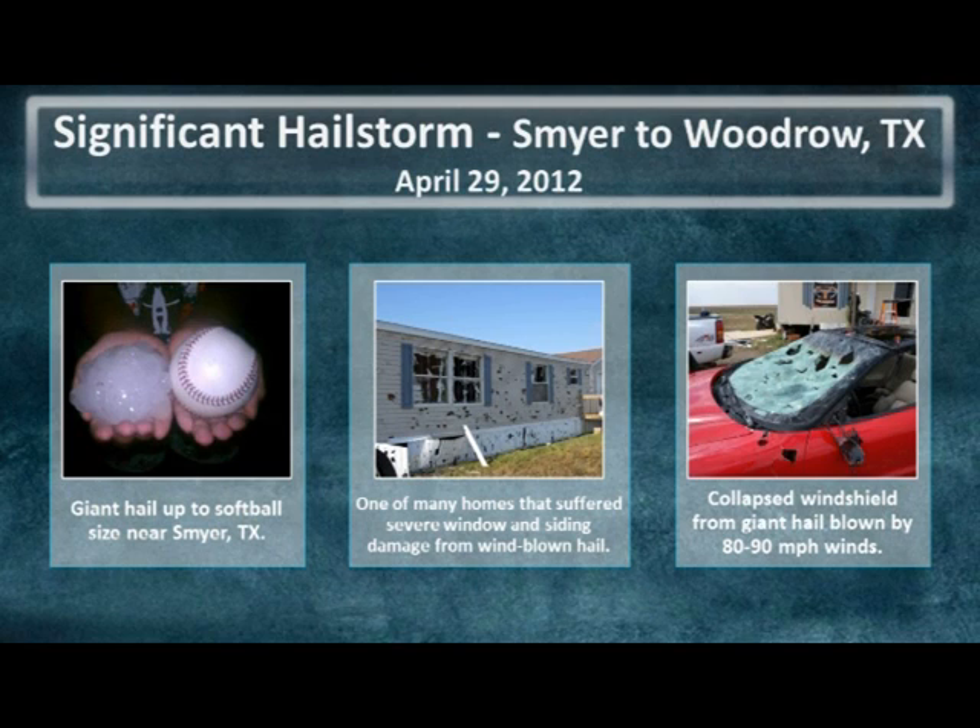As if the giant hail alone wasn't bad enough, the hail was driven by straight-line winds that measured up to 90 miles per hour at times, causing severe damage to roofs, sidings of homes, and hundreds of vehicles.